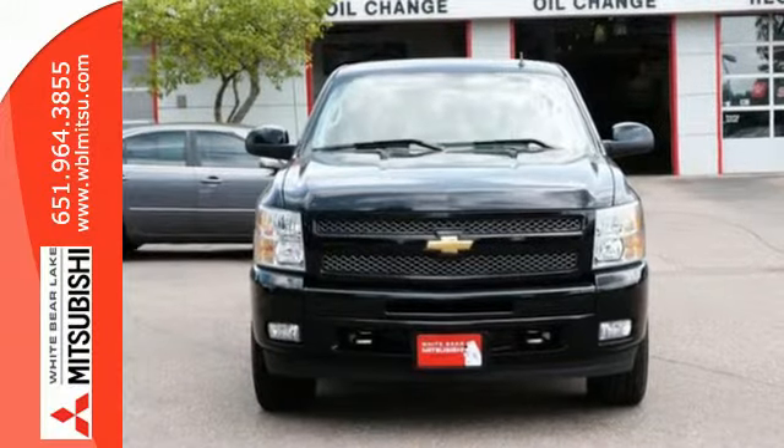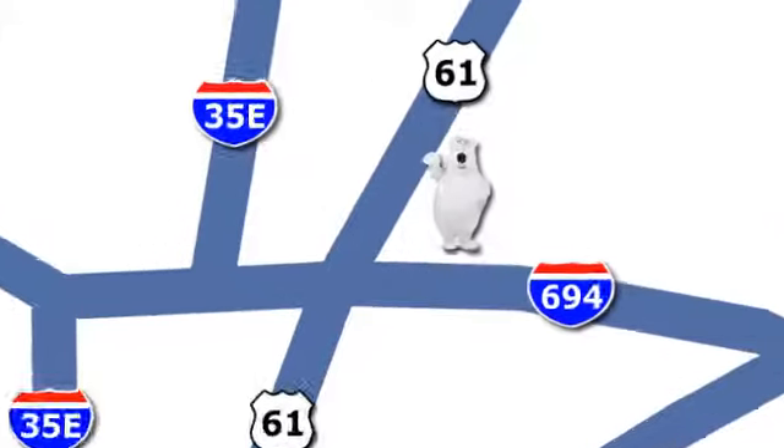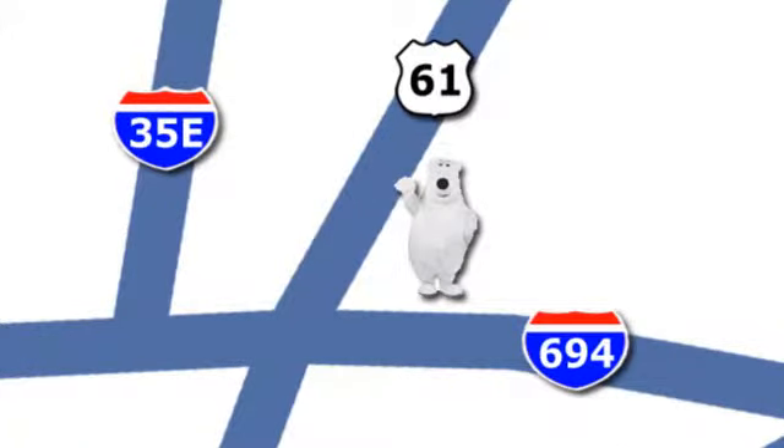See it for yourself today when you take it for a test drive. We're conveniently located at 3400 Highway 61 North in White Bear Lake, Minnesota.